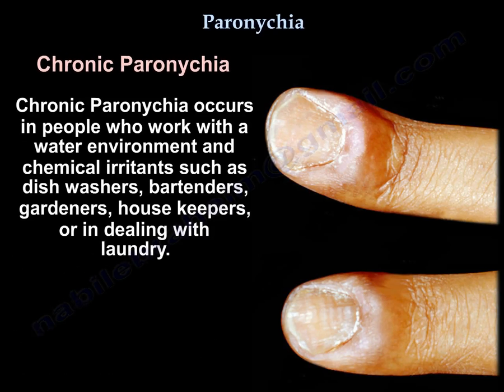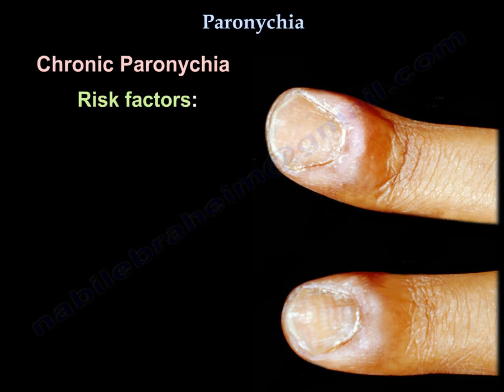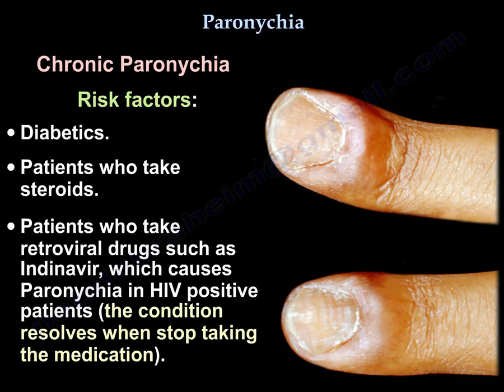It occurs in people who work in wet environments with chemical irritants, such as dishwashers, bartenders, gardeners, housekeepers, or those dealing with laundry. Risk factors include diabetics, people on steroids, and people who take antiretroviral drugs like indinavir, which can cause paronychia in HIV-positive patients. The condition resolves when the medication is stopped.